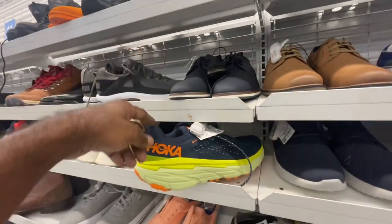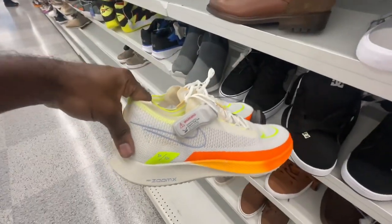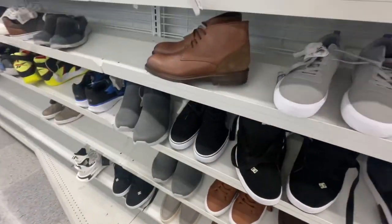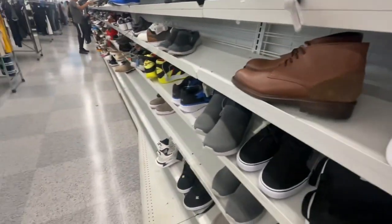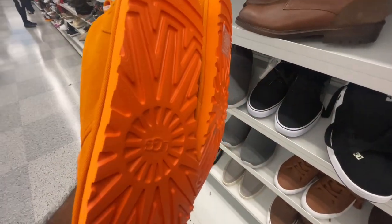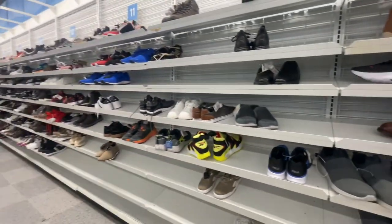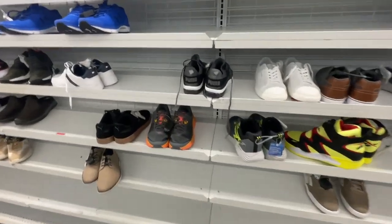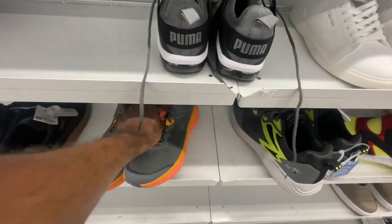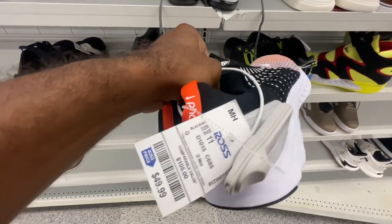They got multiple pairs of Hokas — two pairs of the orange colorway and one of the orange-yellow-white. Also found some running shoes with a cool colorway for $70. UGG slippers or boots for men in all orange for $30, big size — good to grab before winter. The men's section is looking very slim overall. Also got Nike no-lace shoes for $50, size 11.